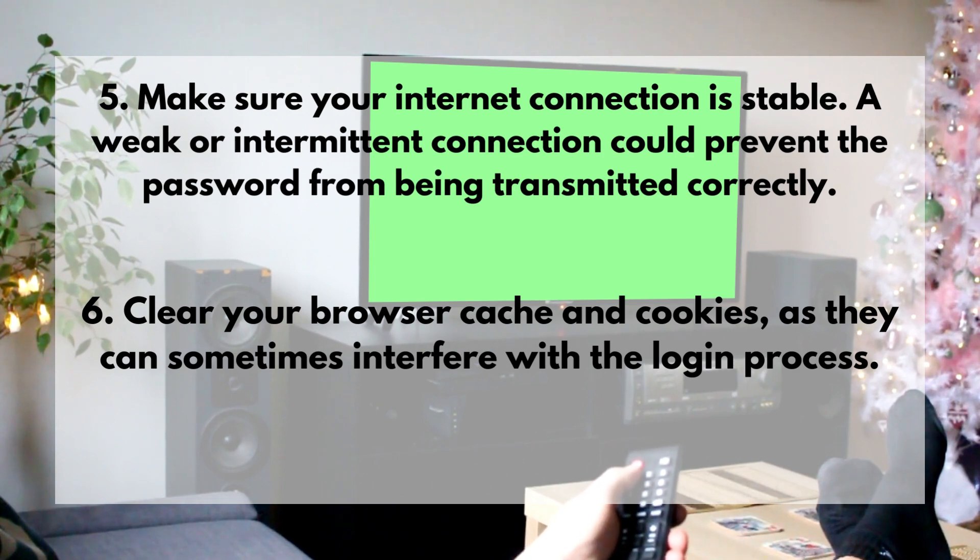5. Make sure your internet connection is stable. A weak or intermittent connection could prevent the password from being transmitted correctly.